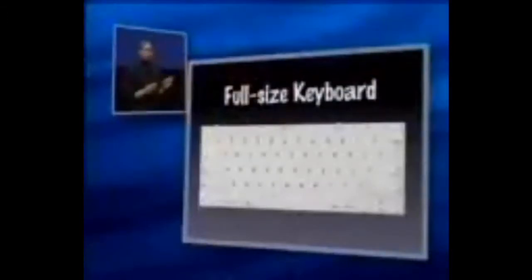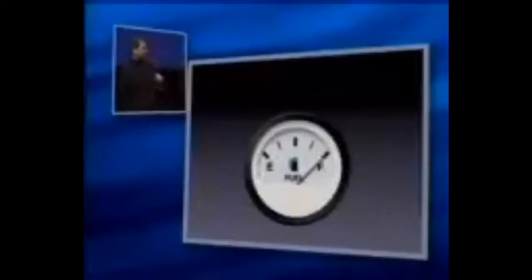And we built in a full-size keyboard. If you've ever tried to type on one of these dinky little keyboards, you know how valuable this is. And then there's battery life. With all of these features, with this 300 megahertz G3 processor, with this gorgeous 12-inch screen, we still wanted groundbreaking battery life. We wanted battery life so good you'd never have to buy a second battery.